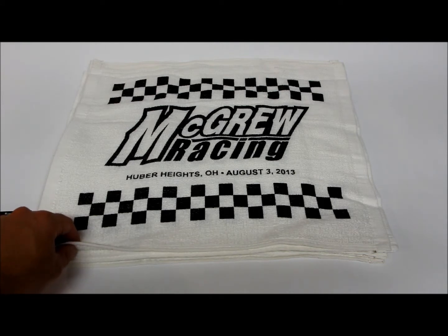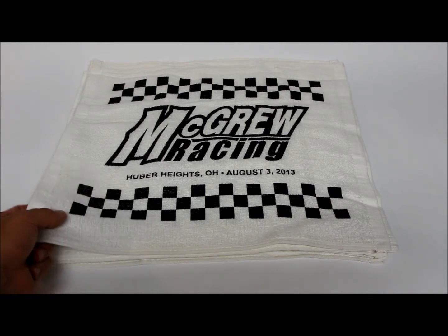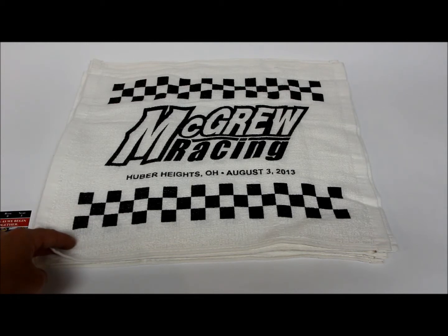We can do a variety of towel colors as well as a variety of silk screen colors. This happens to be our one color silk screen. You can see that it is a black silk screen on a white towel. We can also do two, three, and four color silk screens as well and design something specific and personalized just for you and your fiancee.